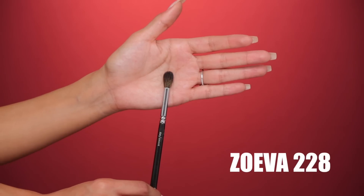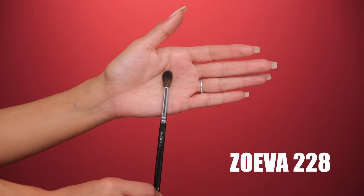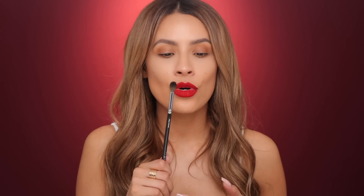Lastly for blending brushes, I have the Zoeva 228 crease brush. This one is not absolutely necessary but it's nice to have — it works really well to blend out the edges of your eyeshadow. I don't necessarily use this for cut crease to define the crease, but if you have a larger lid space and a larger crease space then this would probably work really well for you as a transition shade brush. It's a really nice, good quality brush that I keep.